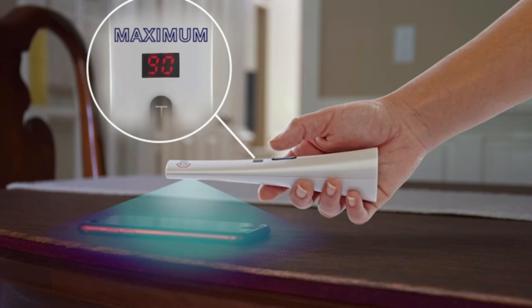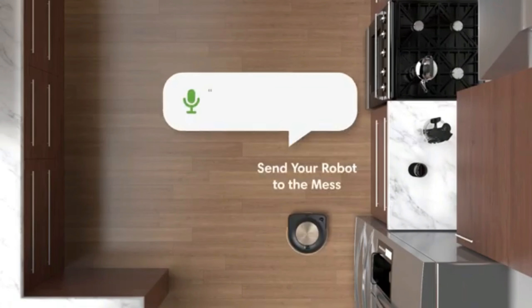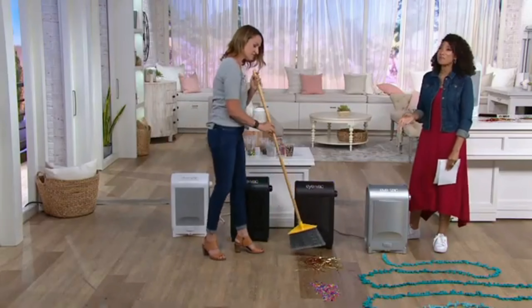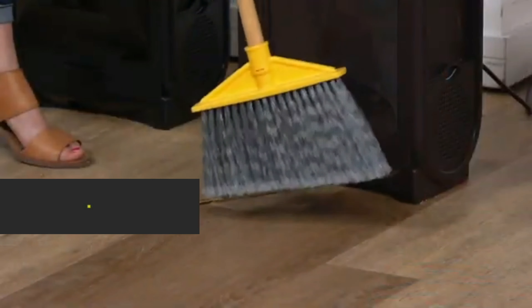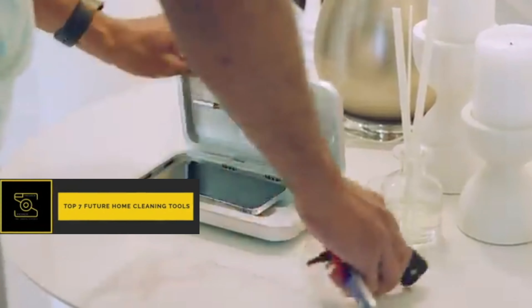Tackling your entire home armed with a vacuum and a scrub brush can be a daunting and tiring task. Given recent advances in tech, however, there are new and innovative ways to make this time-consuming process a lot easier. Let's look at the 7 future home cleaning tools and new inventions that make cleaning easier.